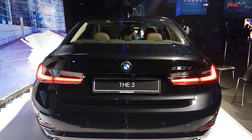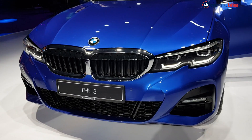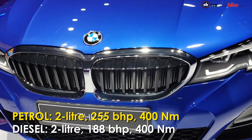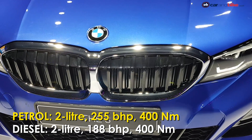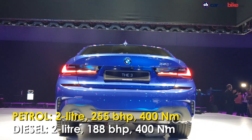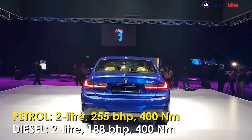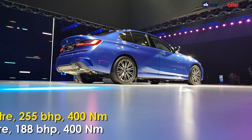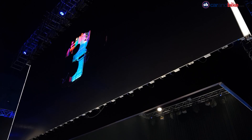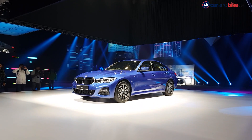India will only get the rear-wheel drive version of the sedan. The 2.0-litre petrol engine churns out 255bhp and 400Nm of torque, while the 2.0-litre diesel puts out 188bhp and 400Nm of torque. Both engines are paired with an 8-speed Steptronic Sport automatic transmission.